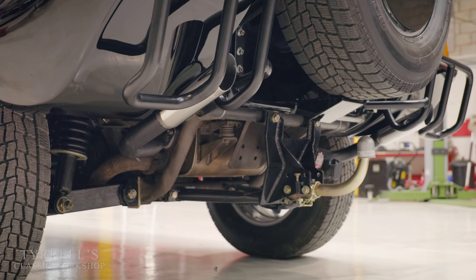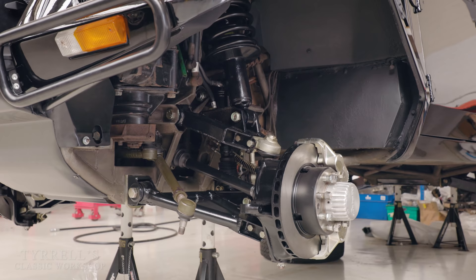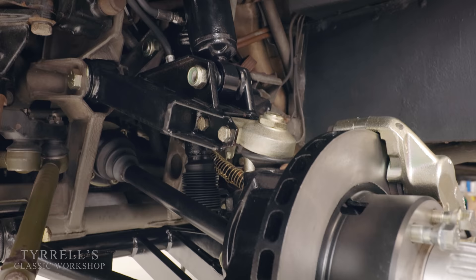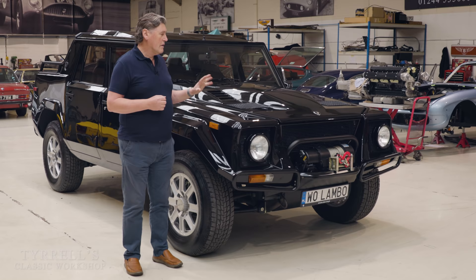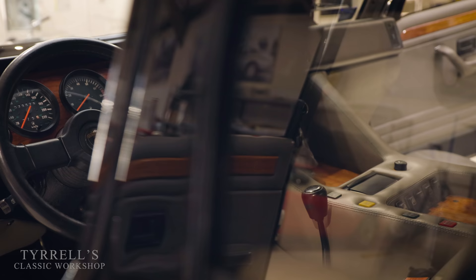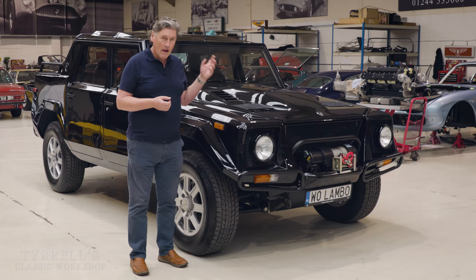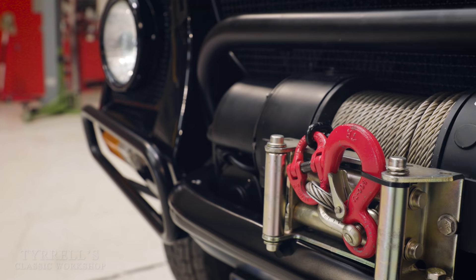It's got independent suspension all round — no live axles, like Range Rovers or American offerings of the period. You were lucky to get coil springs instead of cart springs on cars like this, never mind independent suspension. This vehicle weighs three tonnes. So if you put a five-litre, 400-odd horsepower V12 in this — detuned a bit to give more torque — you end up with an amazing car that's still fast for its time. It does 180 to 125 miles an hour, which doesn't sound a lot these days, but this is a big, proper sand-plugging 4x4 — not a soft roader.